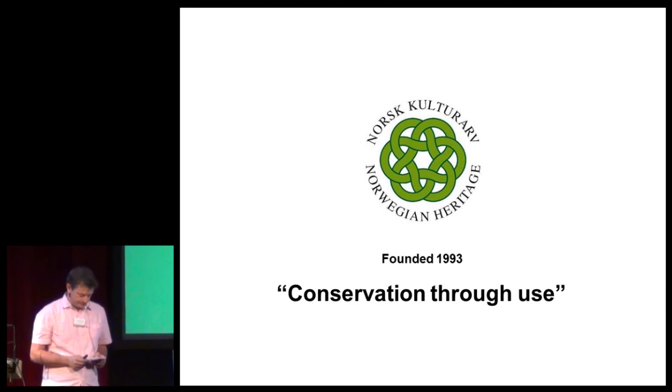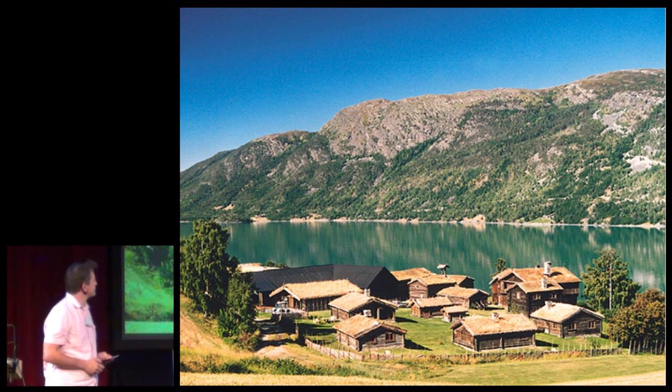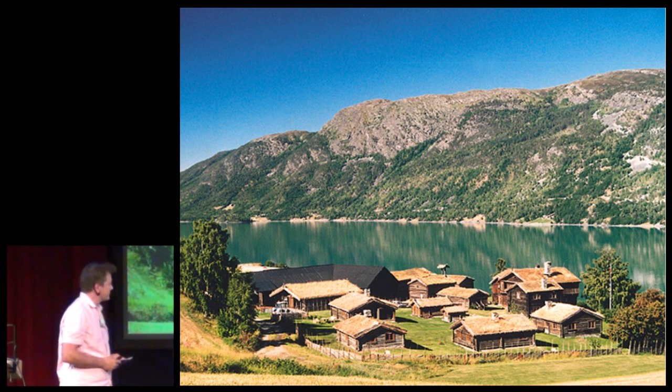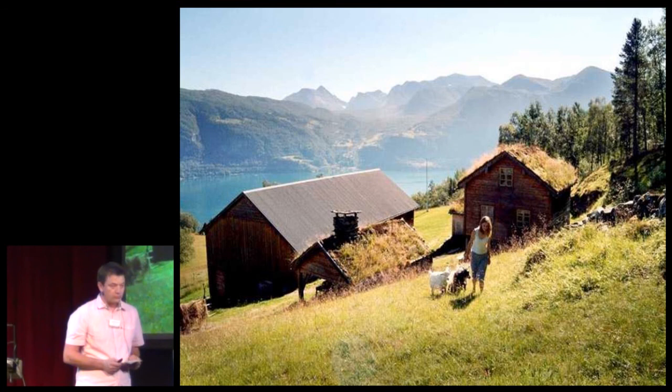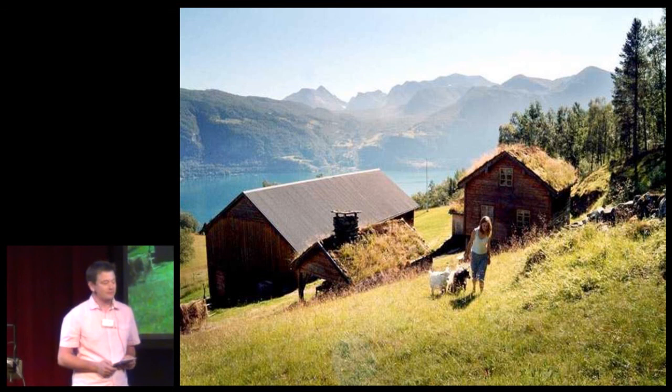I will now give you some examples of heritage in Norway that is in use. This is a classic farm in the central part of Norway. This is a fishing village in northern Norway. This is a mountain farm on the west coast in the fjords of Norway. These are examples of Norwegian heritage in use.